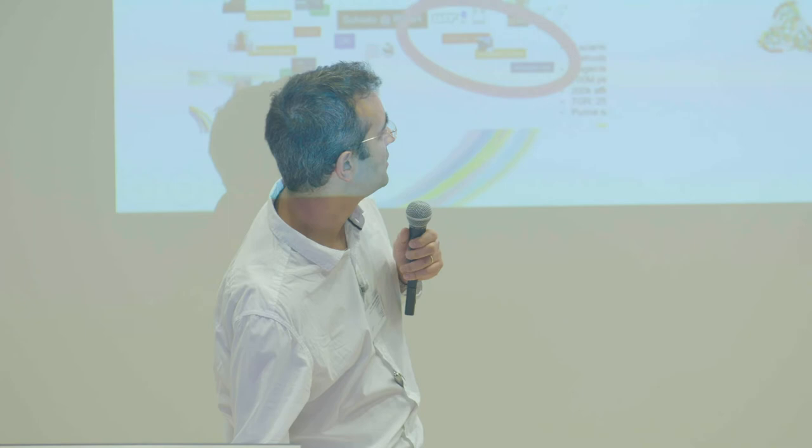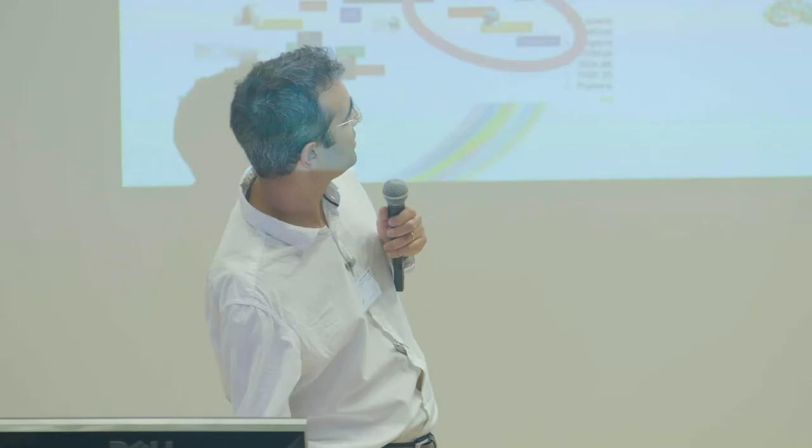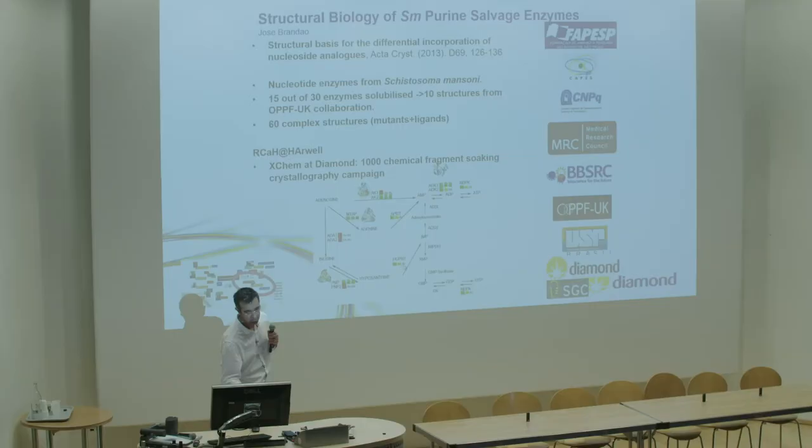Worth noting for this pathway: it is similar to the human pathway. But like malaria, Plasmodium falciparum does not have two branches present in schistosomes. HGPRT, which is the enzyme before PNP, is the established target for malaria - that was the rationale for focusing on this pathway.